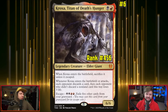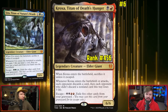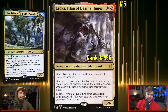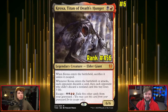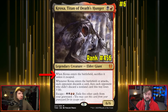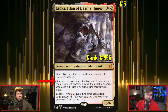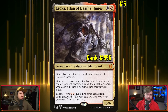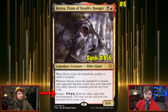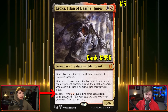Kroxa came out a while ago, debuting in Theros Beyond Death alongside Uro. Kroxa, Titan of Death's Hunger for one red and one black gives you a 6/6. When it enters the battlefield, sacrifice it unless it escaped. On the ETB or attack, each opponent discards a card, then each opponent who didn't discard a non-land card loses three life. It's a group slug commander. The escape cost is two black and two red — exile five other cards from your graveyard and cast it again for that brutal ETB. Once you resolve it, no one's really going to have cards if you're building the deck correctly.